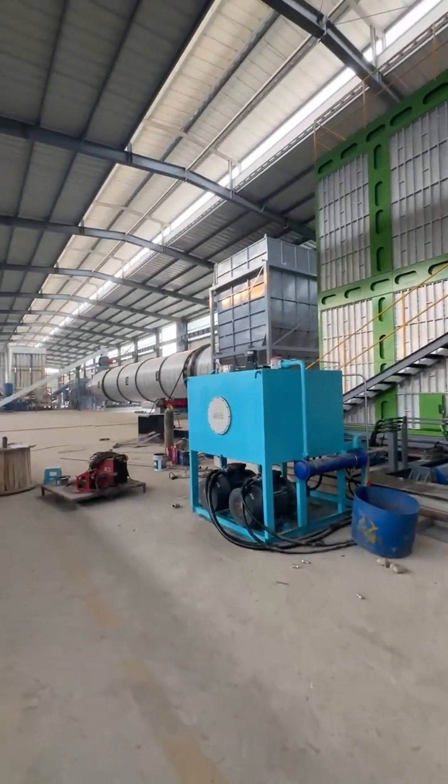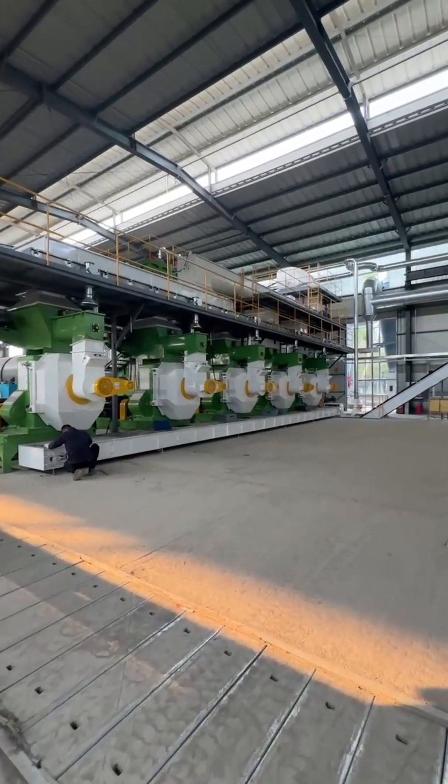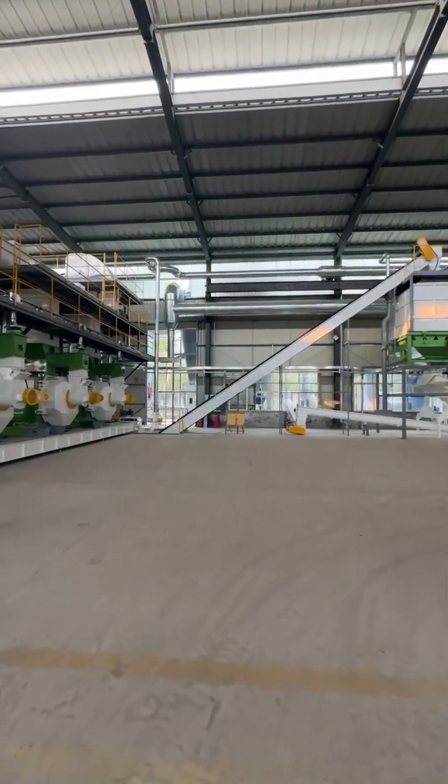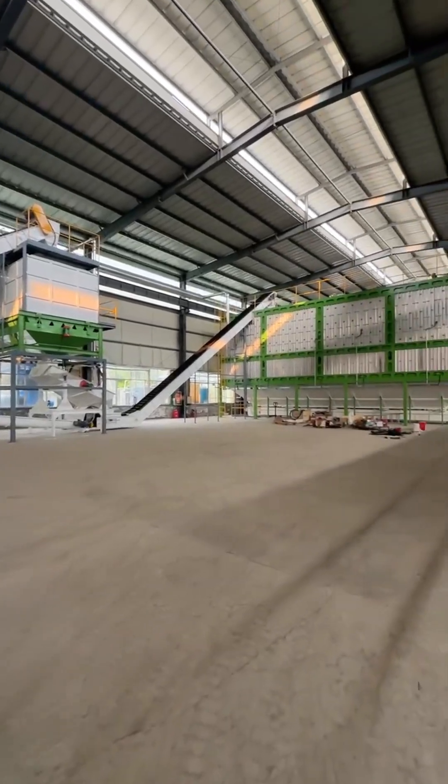After drying, the material is stored in a dry powder bin. The dried powder is then lifted by an elevator and distributed evenly to each pellet machine via a screw conveyor at the top. The finished pellets are transported via a belt conveyor with side skirts to a pellet cooler for rapid cooling and shaping.